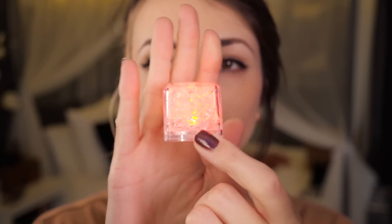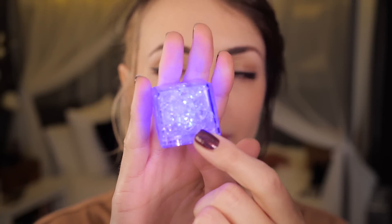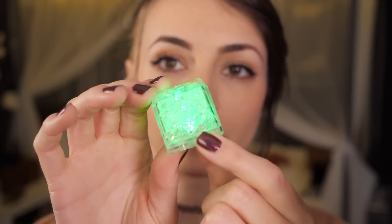Look at the cube — what color is it? No, it's blue. Try again. No, that's green. One more time. That's purple.